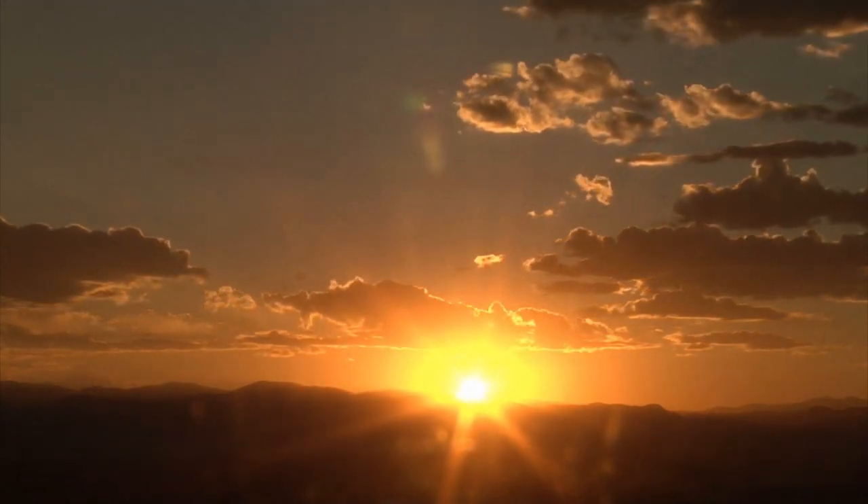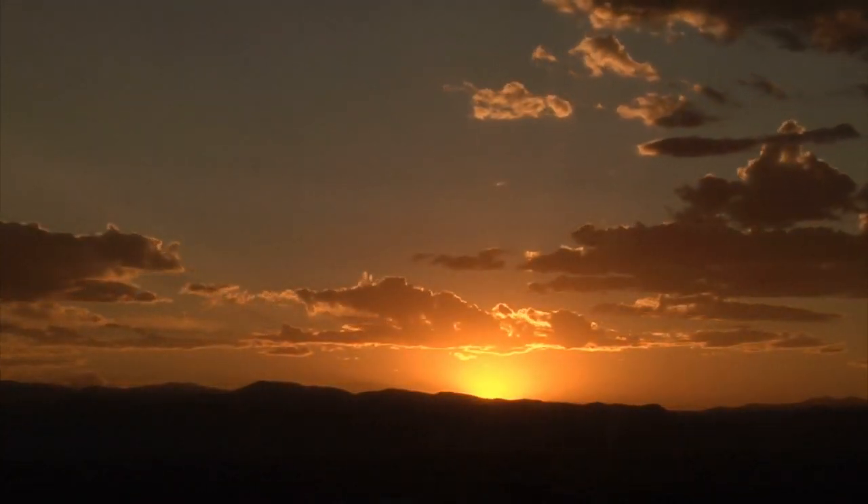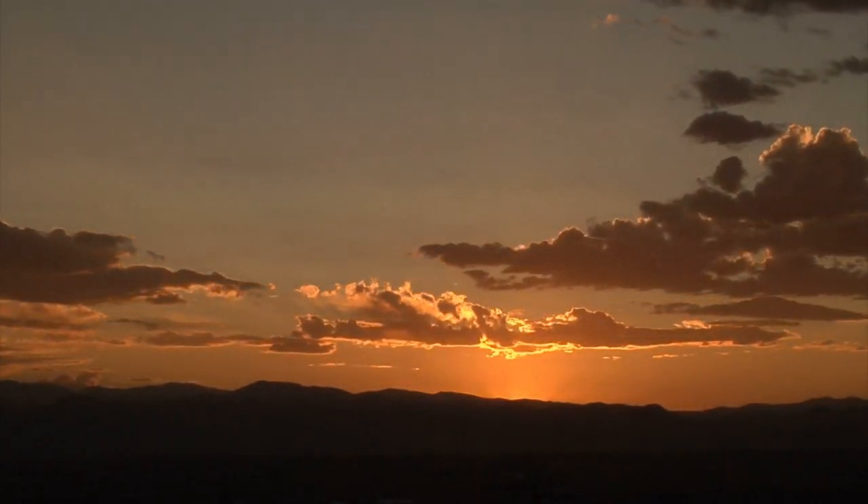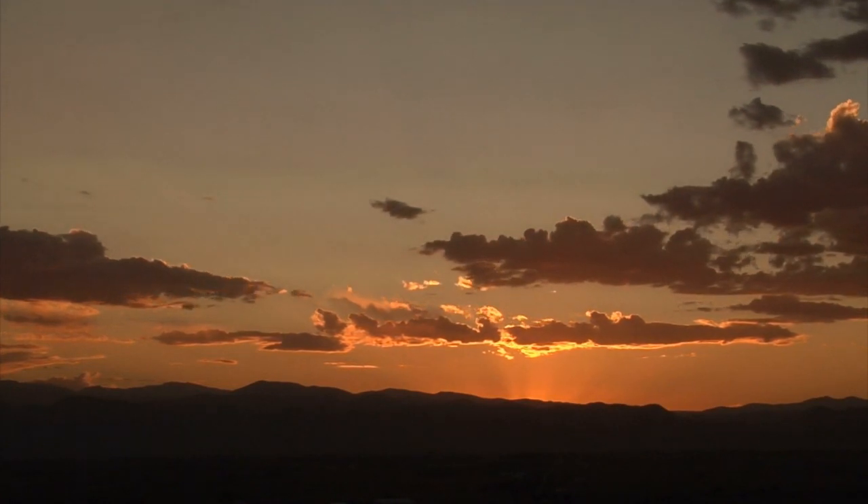Solar wind and magnetosphere. The Sun emits a ceaseless torrent of charged particles known as the solar wind, coursing through the cosmos at remarkable speeds.